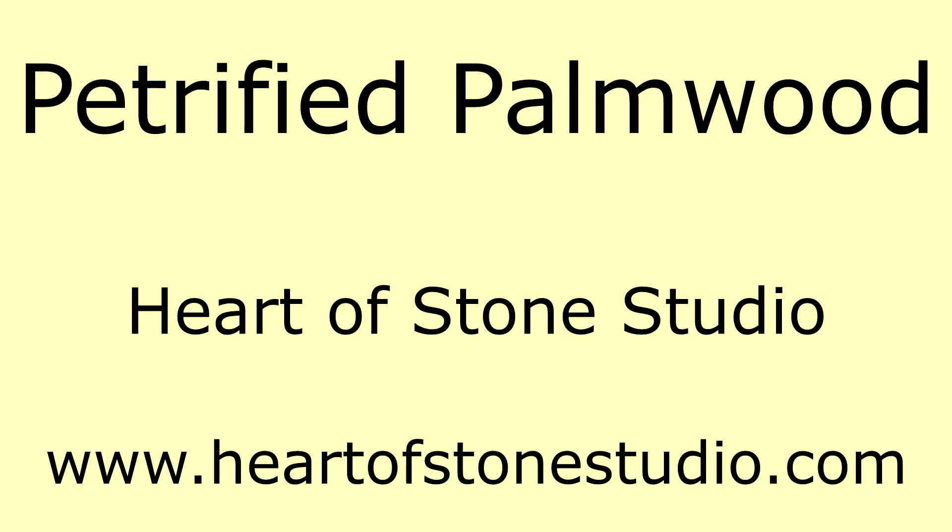We have a number of petrified palm wood cabochons on our Heart of Stone Studio website, www.heartofstonestudio.com.